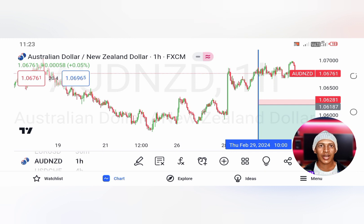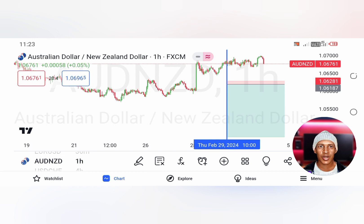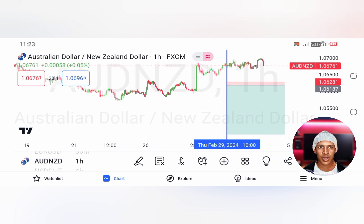The first signal that he actually sent was on AUDNZD. As you guys can see, this signal didn't even trigger his order — it just went in the opposite direction.